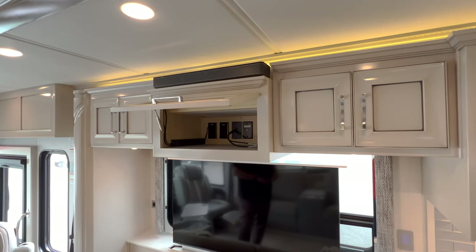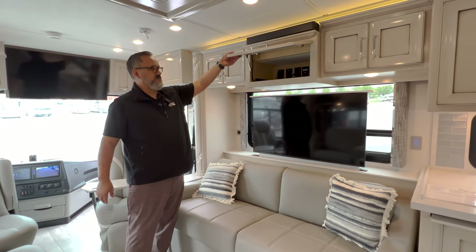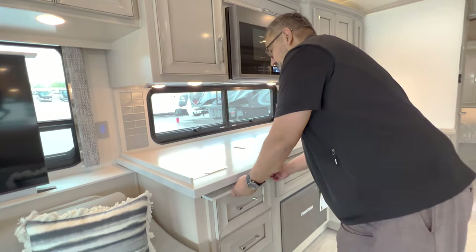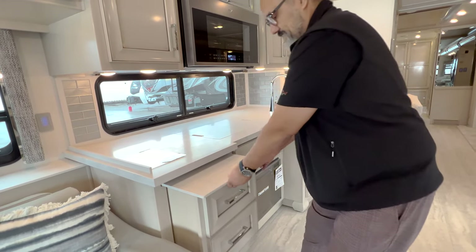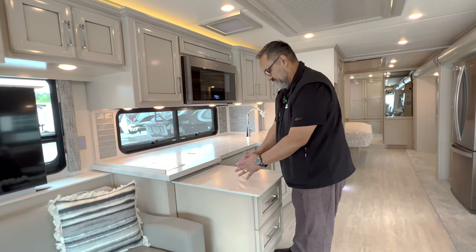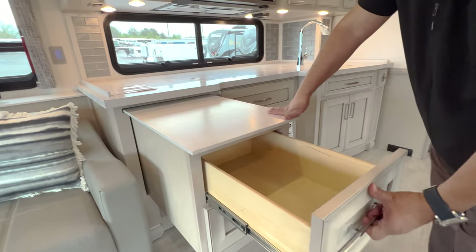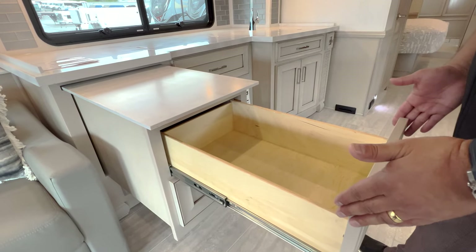If you do have a DVD player — maybe you've got some grandkids and want to pop in some movies as you're traveling down the road — you have that ability. Coming down into the kitchen area, you've got beautiful solid surface countertops all throughout. I love this extension tip-out. Typically when you pull these out they're a little more narrow, but I do like that they've actually made this wider. In some previous versions they were really narrow, so I like how they've widened this.